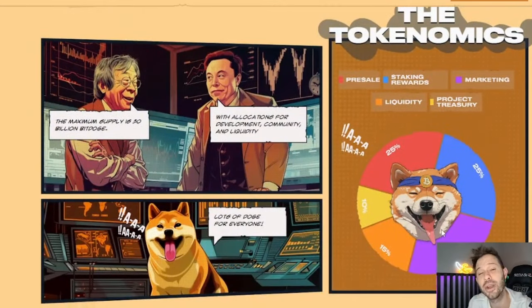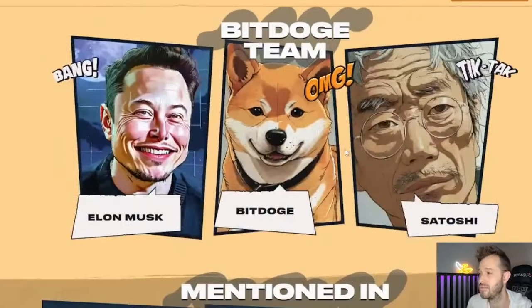Breaking down the tokenomics: 25% goes to the pre-sale, 25% set aside for staking rewards coming soon, 25% set aside for marketing, 15% going to liquidity, and 10% going to the project treasury. It's a very even split among their tokenomics, which is very nice to see.